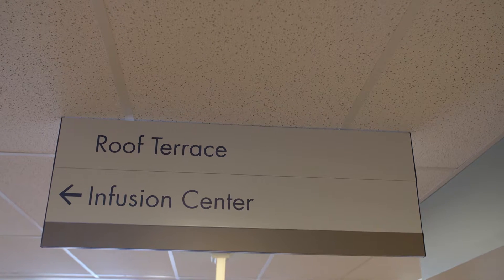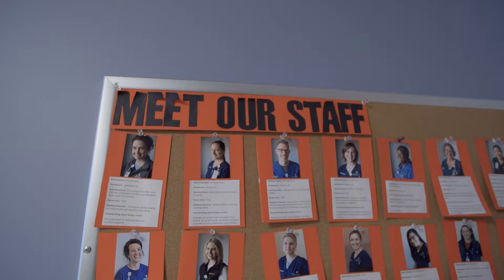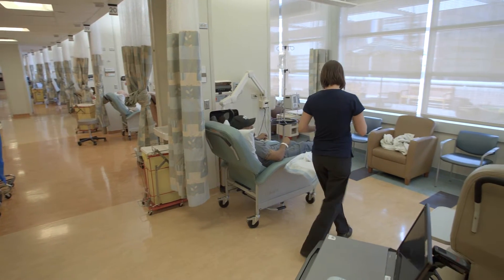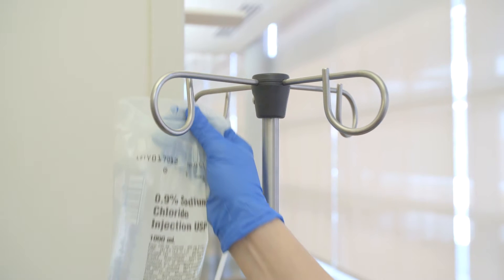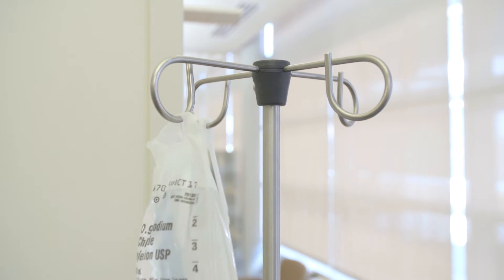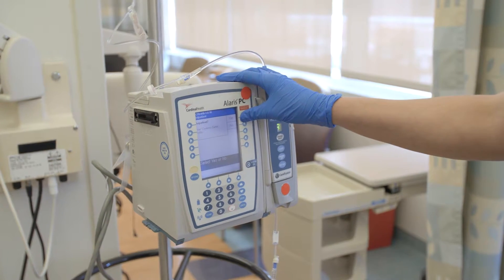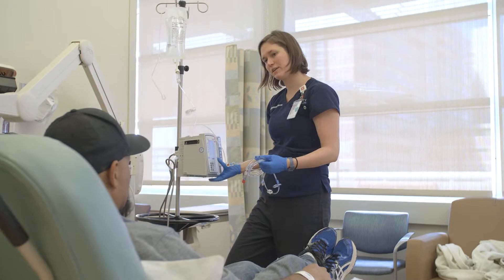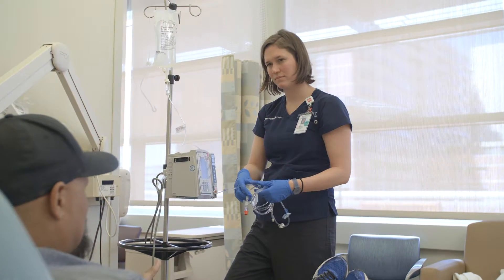The Anschutz Cancer Pavilion Infusion Center is staffed by three dozen specially trained nurses to provide infusion support for standard of care, as well as investigational chemotherapy regimens. They also support blood, platelet, plasma, and immunoglobulin transfusions. The main infusion center is now staffed seven days a week with registered nurses. The CCTO team works closely with infusion center staff to ensure the appropriate delivery of investigational agents.